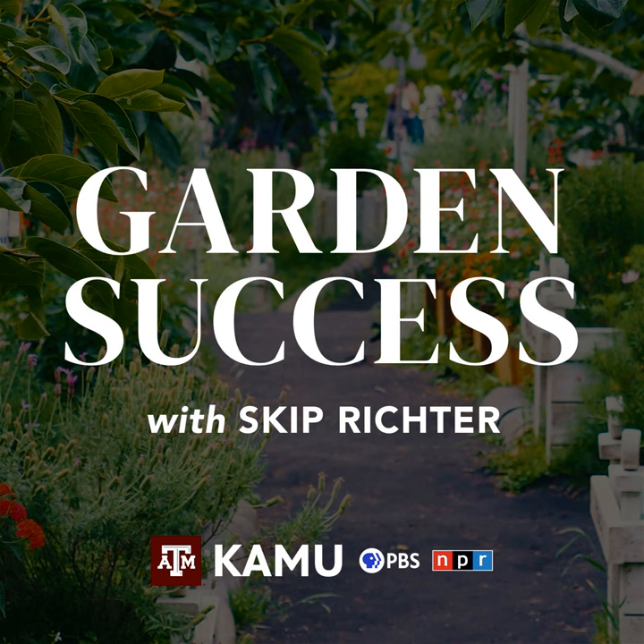Garden Success is brought to you in part by the ArborGate, featuring unusual plants, artisan-created decorative pieces, and a constantly changing array of items that bring beauty, comfort, and even flavor to the home and garden. ArborGate, 15635 FM 2920, Tomball, Texas, 281-351-8851 or arborgate.com.